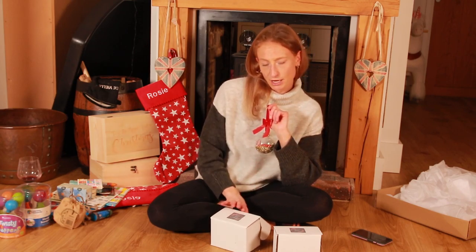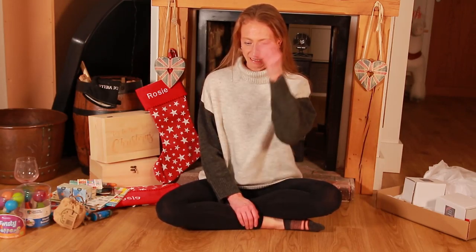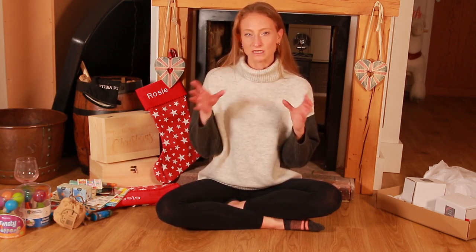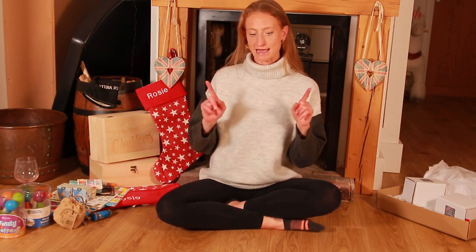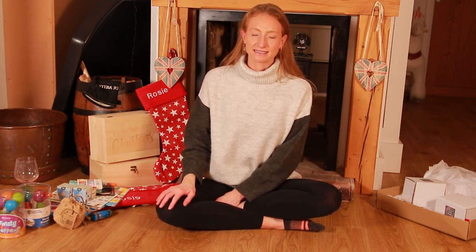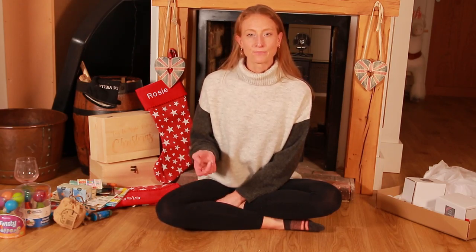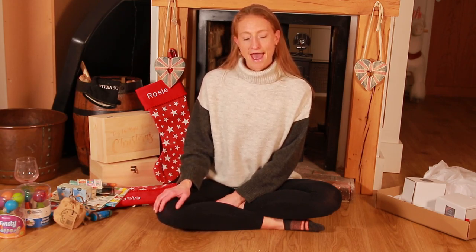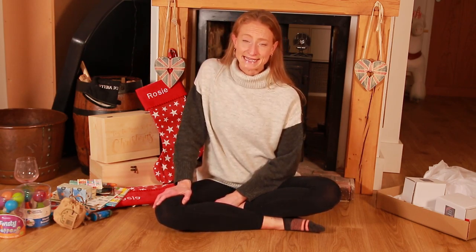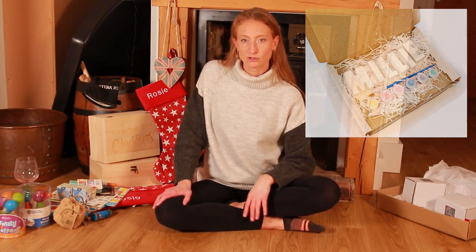The baubles are from a local company called Christina Louise Creates — I'll put a link in the description box below. One more thing that hasn't arrived yet for their stockings — I ordered from Etsy some plaster of Paris letters. You order whichever letters you want, so obviously I've ordered Rosie and Quinn. It comes with a little paint set and paintbrush so they can paint their own names. My children love any painting activity and they'll be excited to paint their own names. They're also a nice keepsake. These were £6.50 each from Etsy.